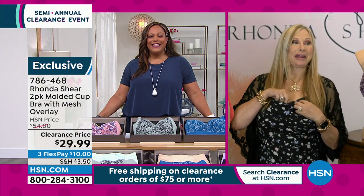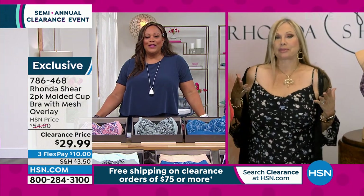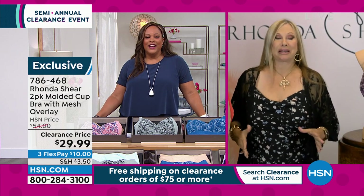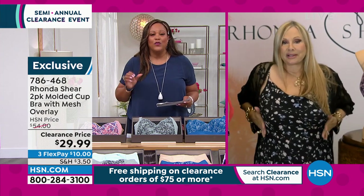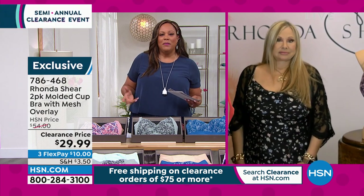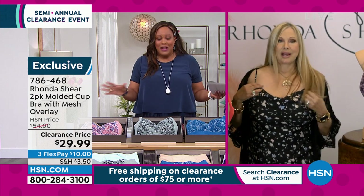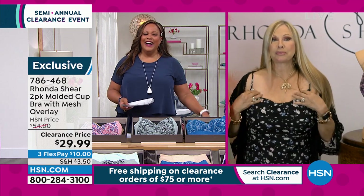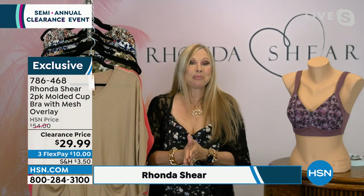I'm wearing the strapless bra right now. Let me show you — the girls are up. This is a spaghetti strap dress, impossible to wear without a strapless bra. In 1999, I'm kidding you not, for my wedding I spent $100 for a strapless bra. I could not believe it. What, are you kidding me? But I had to get it because I had to get married and I couldn't find one. It was ridiculous. Custom pick — I love that bra. It's their number one pick.